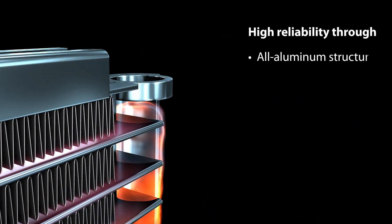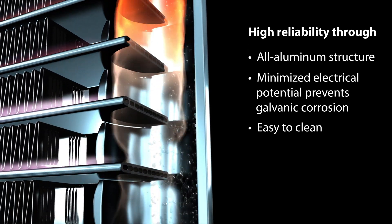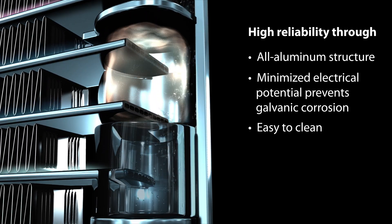And all this performance with high reliability. The high-quality brazing process combined with the all-aluminum structure leads to a better resistance to corrosion.